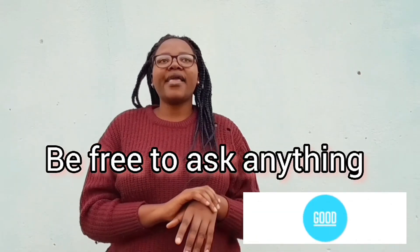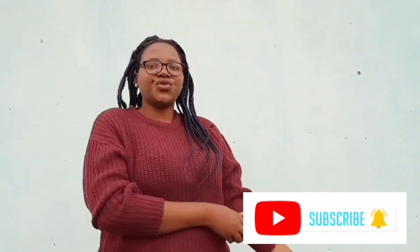Leave your comments down below because I can't say everything I want to say, but with your questions I can reply and make sure you are clear on anything you're unsure about. Please make sure you like and subscribe. See you next time, bye.